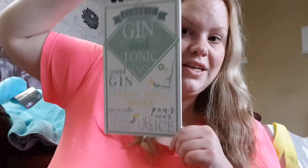I picked up this plaque that says classic gin and tonic — I drink gin and lemonade because I don't like tonic, but it says 'classic gin and tonic, 50ml gin, fresh tonic water, pour over ice, serve with a wedge of lemon or lime.' It was only a pound. I'm going to either hang it in my kitchen somewhere or put it in my porch when people come in. I thought that was funny.